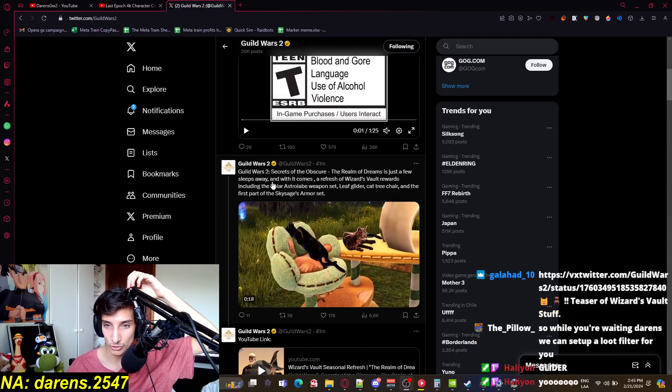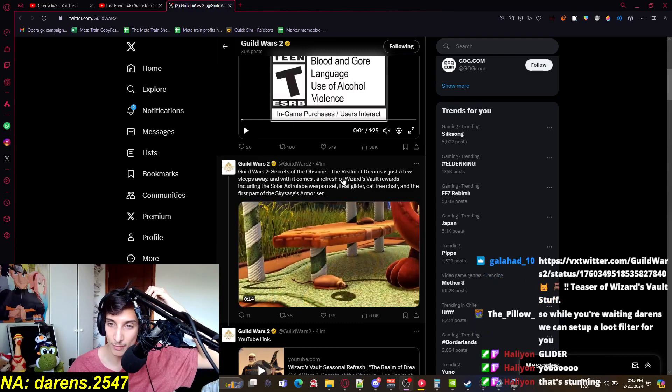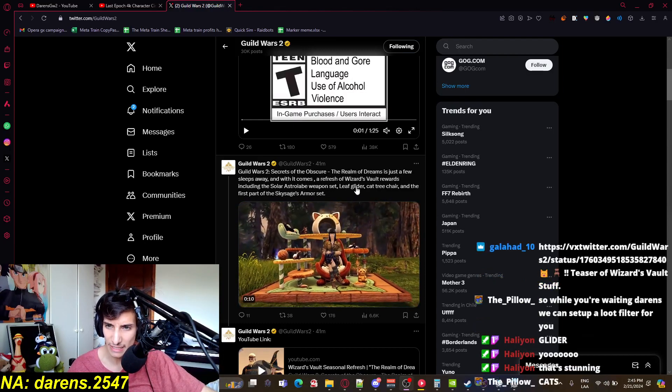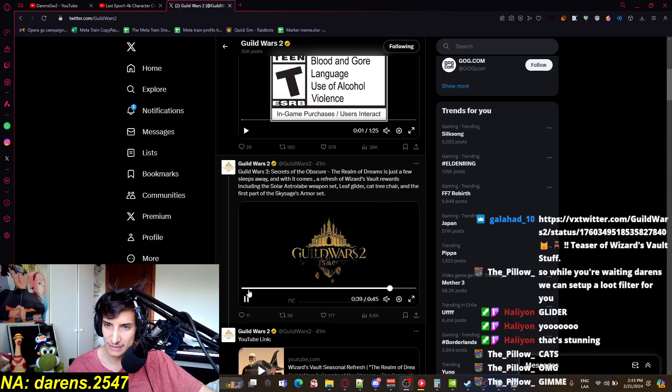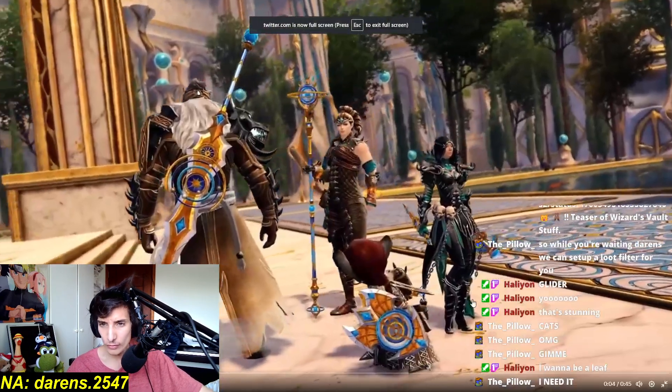New Wizard's Vault rewards! Look at that — the Realm of Dreams is just a few slips away. There's a refresh of Wizard's Vault rewards including the Solar Aslo weapon set, leaf glider, tree chair, and the first Planet Sky — the Skyjaze armor set. Holy, that's awesome!